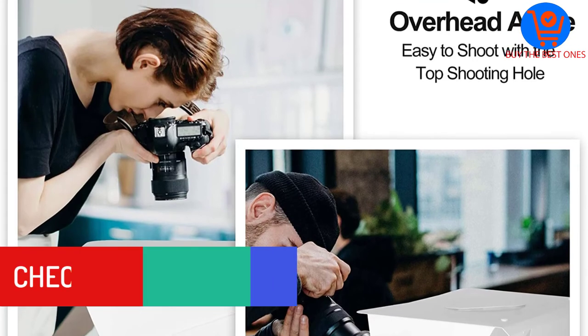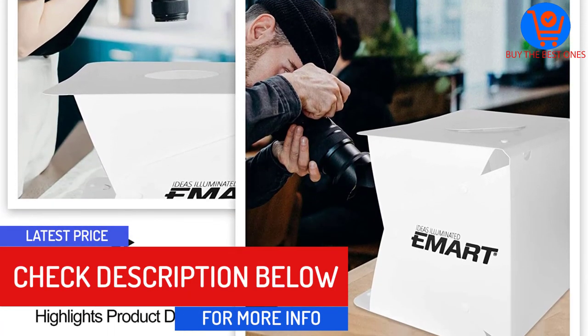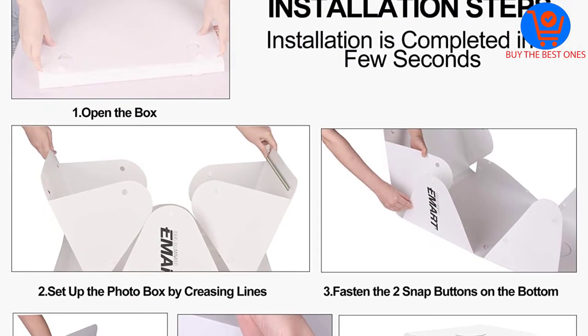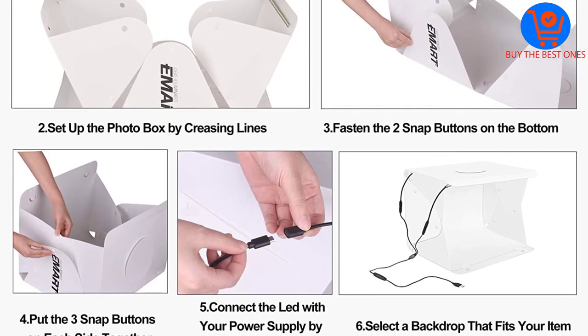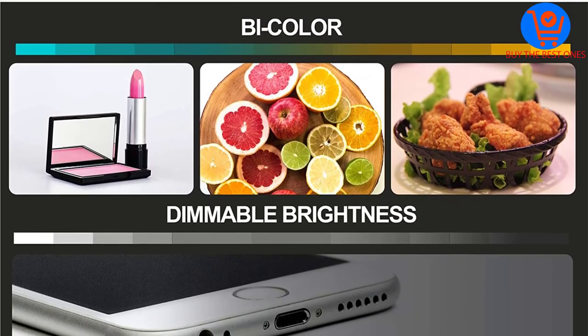Furthermore, it is ideal for small-scale photographers, amateur photographers, home-based businesses, and online sellers. This makes sure there will be balanced light so that you can have natural-looking photos. Additionally, the LEDs have a high lifetime of up to 8,000 hours and can be perfect for shooting small products.